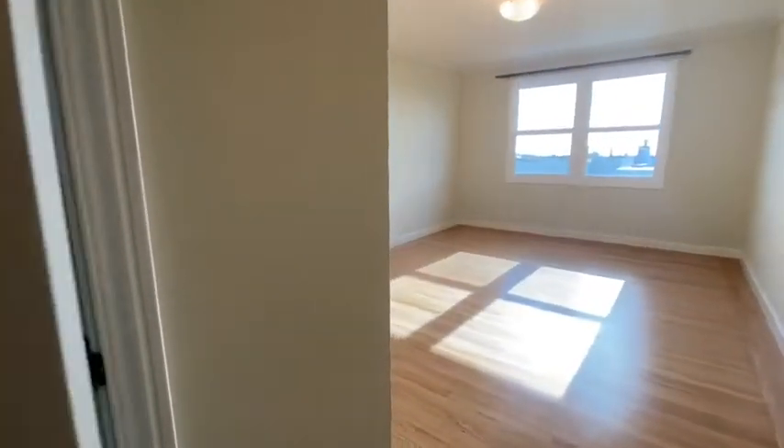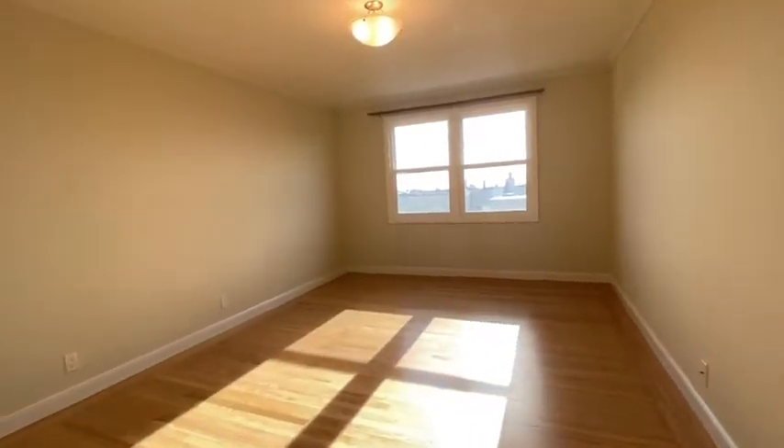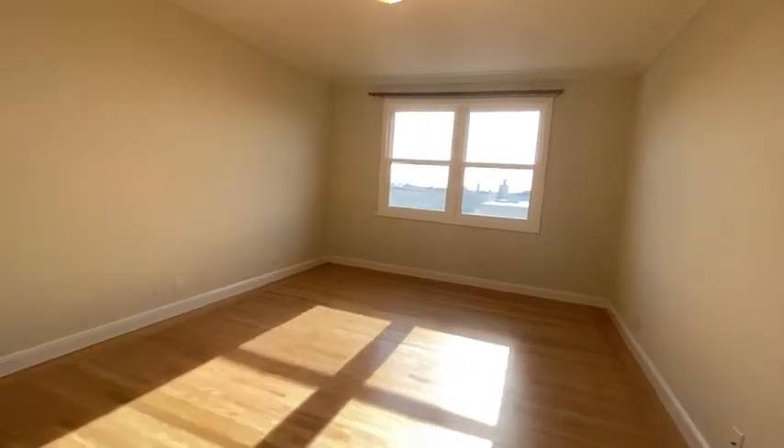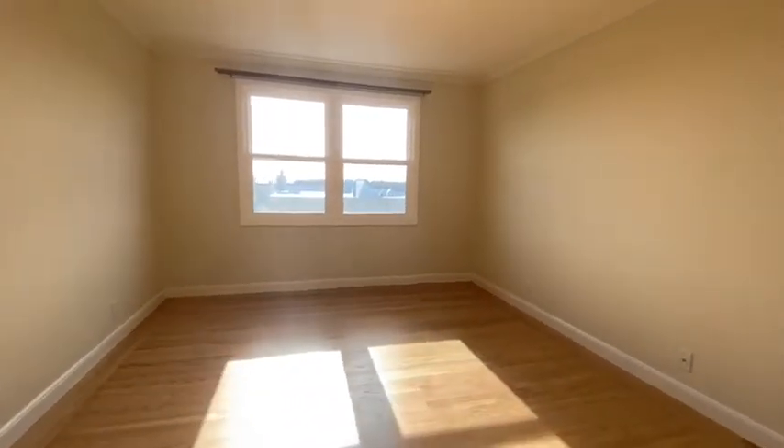You have two closets in this massive bedroom. There are also double-paned windows throughout.